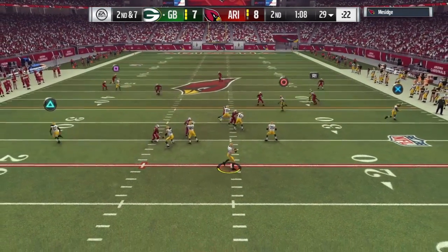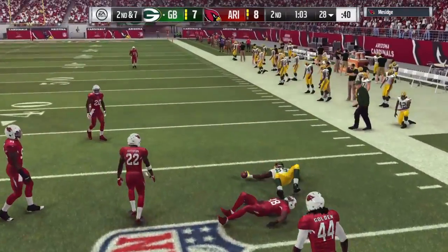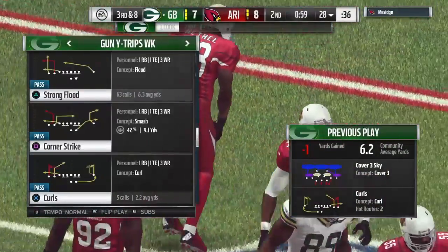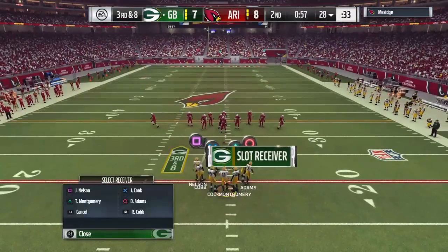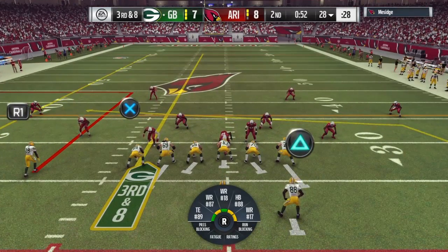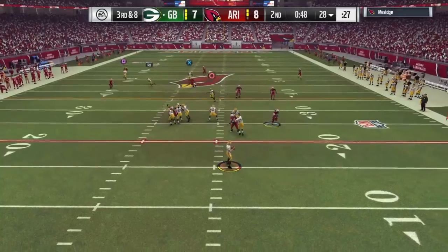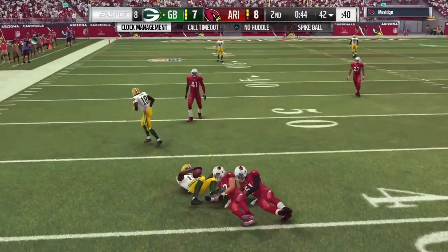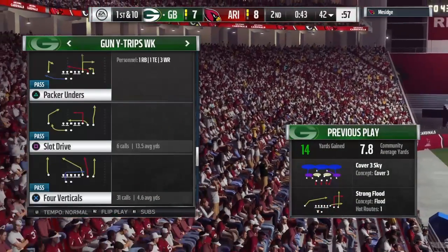Rodgers to throw on second down, escaping the pressure right — complete right side to Cook — and he'll lose a yard. That's going to lead to a third down. A little risky there when you roll out of that pocket. You complete the pass but you don't get anything out of it. How many times have we seen when a quarterback exits the pocket the defense loses its leverage — there's a little chaos. Now whistles come in, we're going to get a timeout here by the offense.